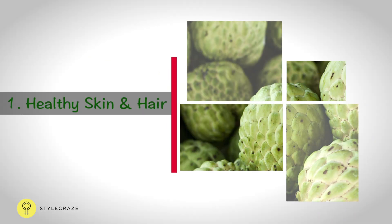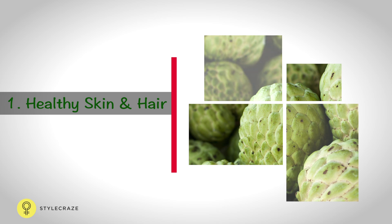High levels of vitamin A in custard apple make it great for healthy skin, healthy hair, and better eyesight. It plays a role in moisturising and anti-aging.